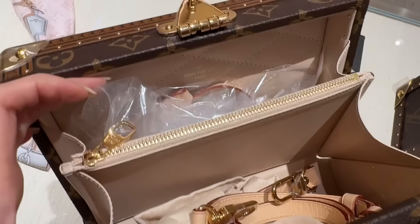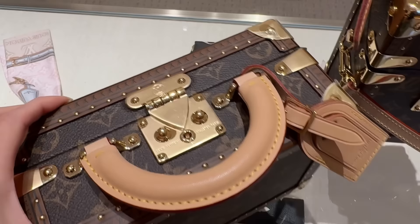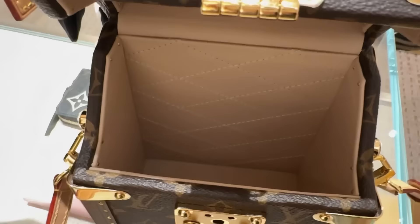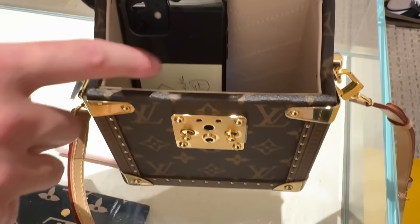It has compartments, but then again, if you're not planning to carry that much, the piece is already heavy enough. You still have a lot of space — your phone can fit in lengthways, and you have a lot more space for other things. Very spacious.